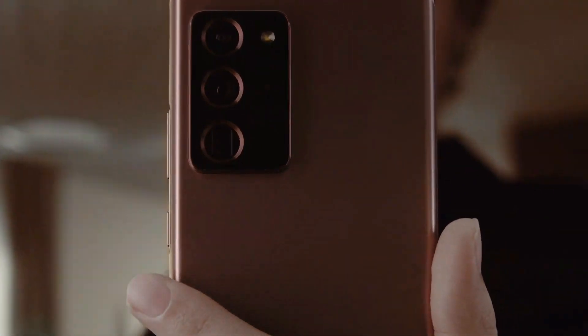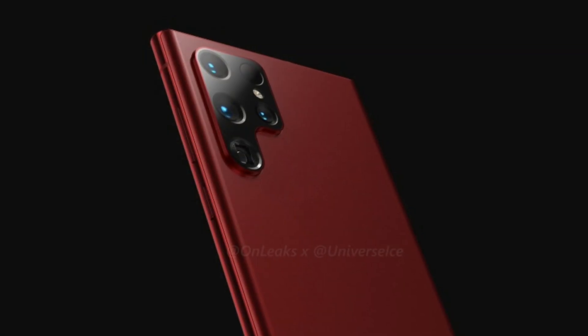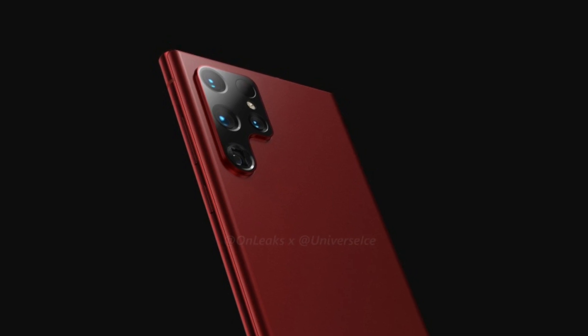It will have thinner bezels compared to its predecessor. But this time, the camera module is different from the S21 Ultra — it's in the shape of an L, featuring a quad camera setup.